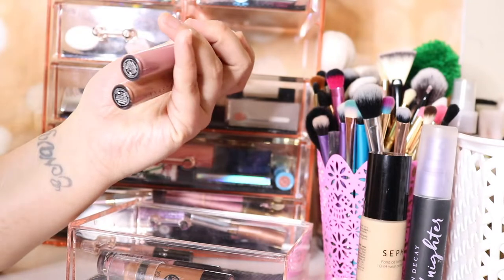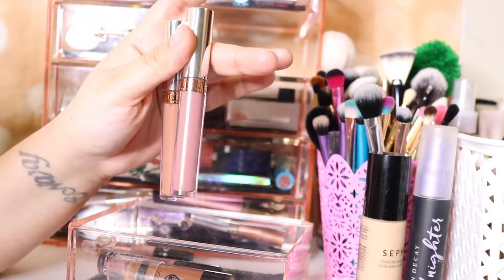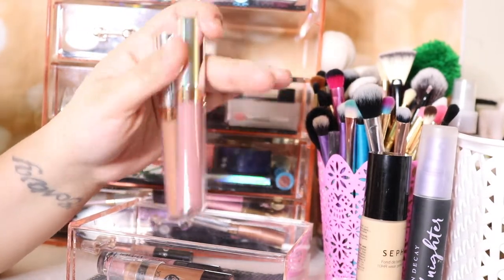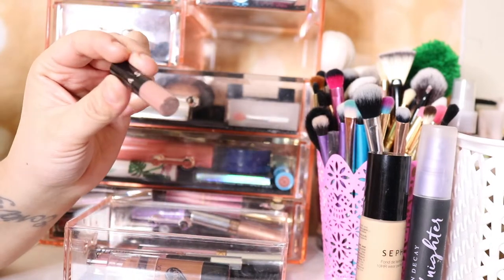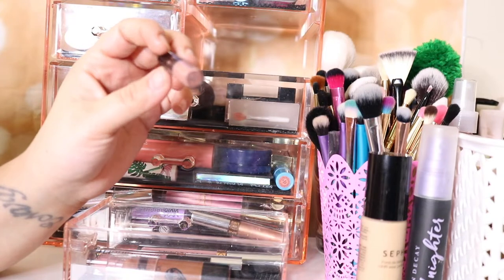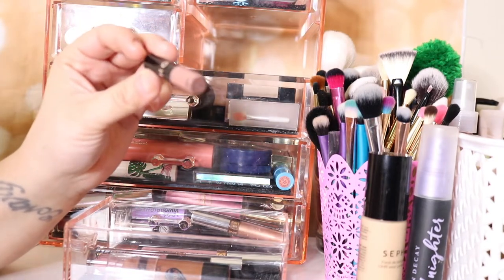I do have two ABH liquid lipsticks — one is in Trouble and one is in Starfish. I'm actually going to keep these in there because they're in my lipstick roulette rotation. I'm going to take this small tiny Sephora one out — I always keep it in every single time I do these because it's small, but I'm going to put it somewhere else.